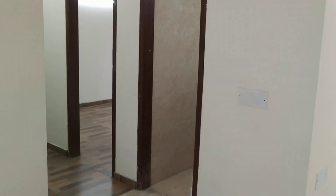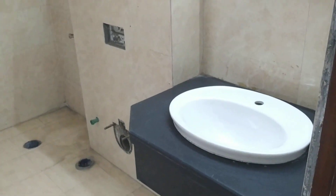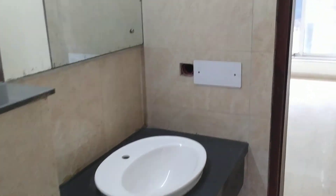This is the place — this is the Vas Nagar area — and this is the common washroom. Nicely made, the common washroom over here.